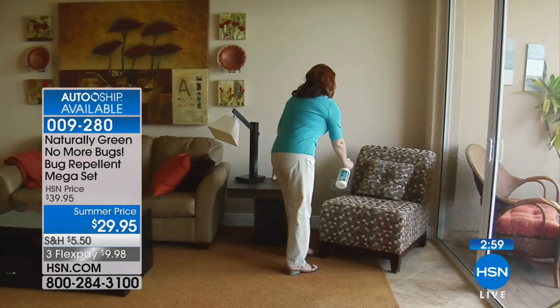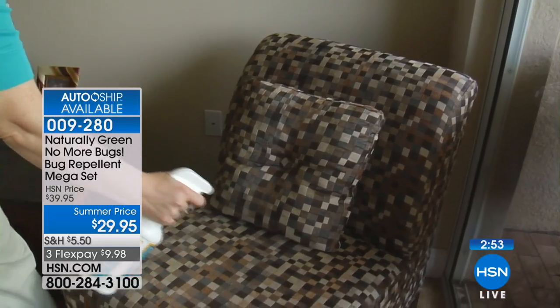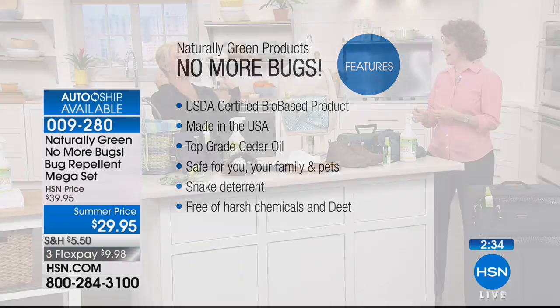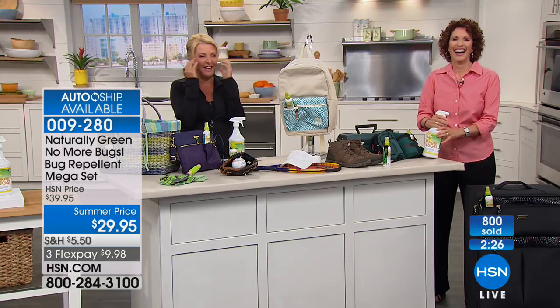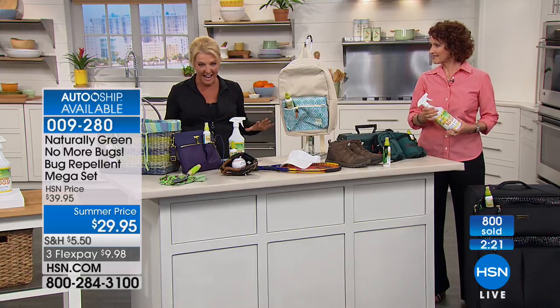It's USDA bio-based certified — the government has said this is safe for you and your family. Made in the USA, woman-owned, top-grade cedar oil from Texas. Safe for you, your family, your pets, and it's DEET-free. It's also a snake deterrent — if you're afraid of snakes, spray it in your yard along the path they travel.